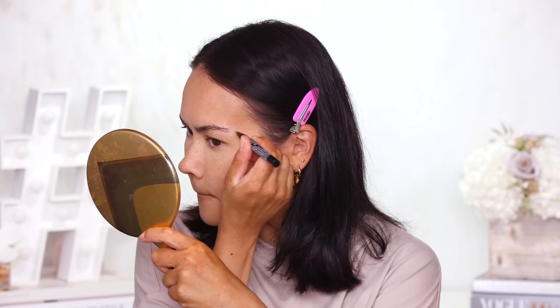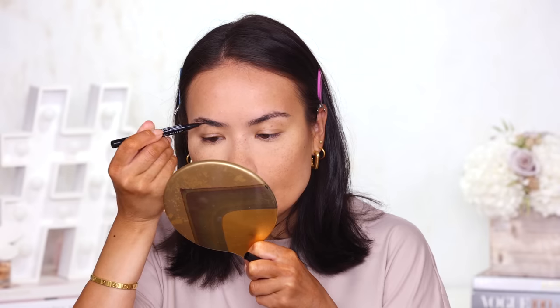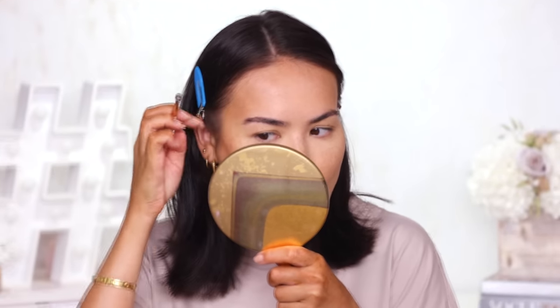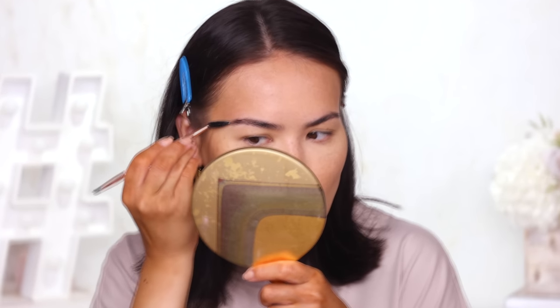I'm going to grab my NYX Lift and Snatch just to finish up the brow very quickly. Oh no — I think my NYX Lift and Snatch brow pen is on its last breath. It's actually starting to bleed and spew out too much color and not applying properly. Yeah, that's really bad — well, we will fix that later.